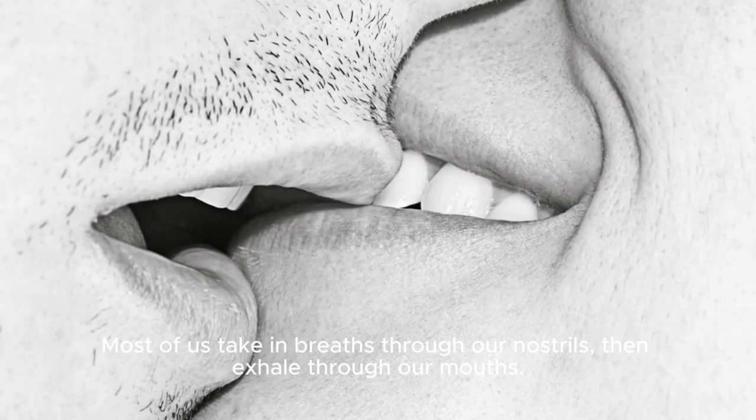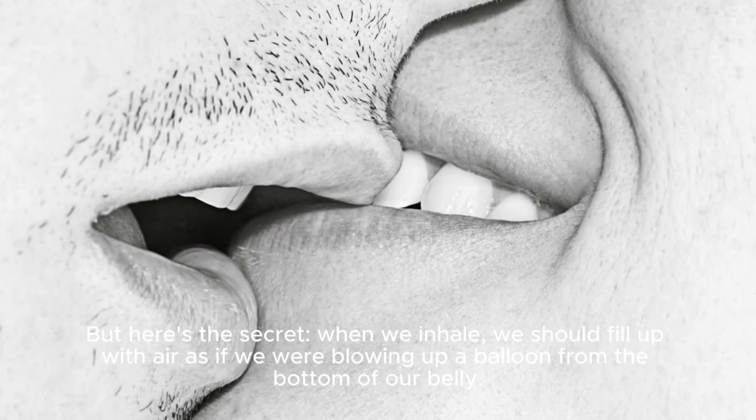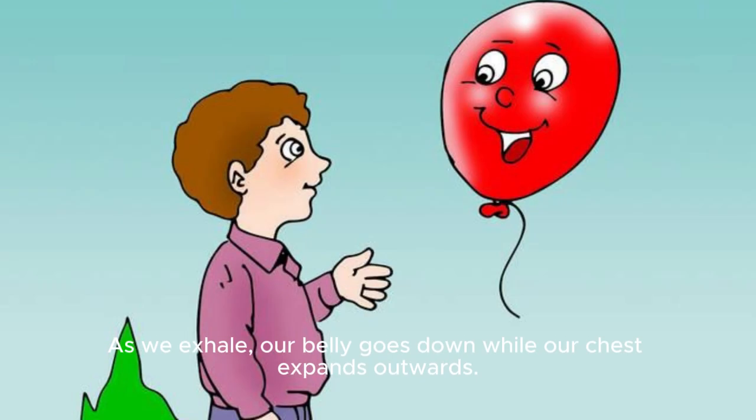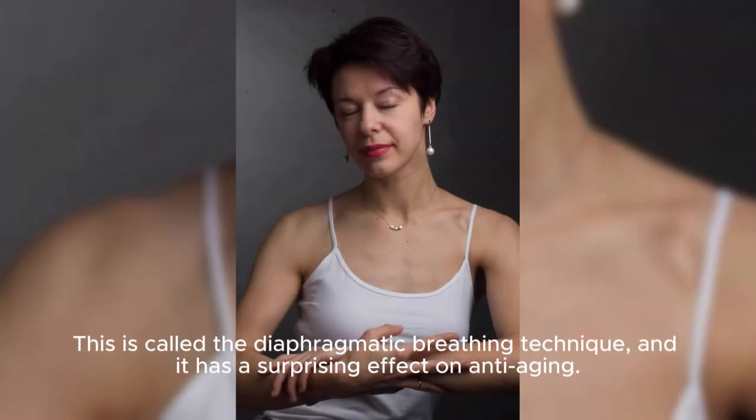Most of us take in breaths through our nostrils, then exhale through our mouths. But here's the secret: when we inhale, we should fill up with air as if we were blowing up a balloon from the bottom of our belly. As we exhale, our belly goes down while our chest expands outwards. This is called the diaphragmatic breathing technique, and it has a surprising effect on anti-aging.